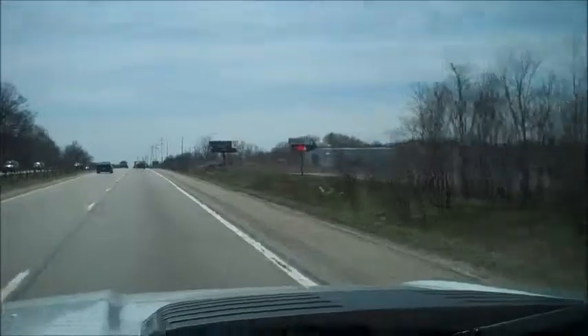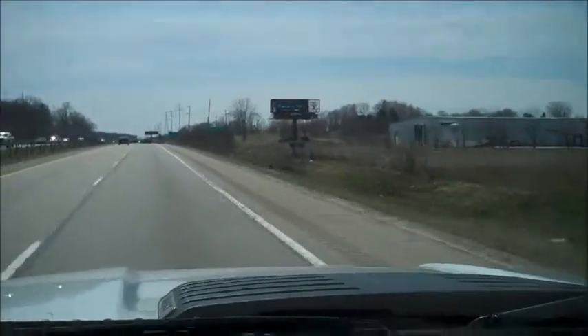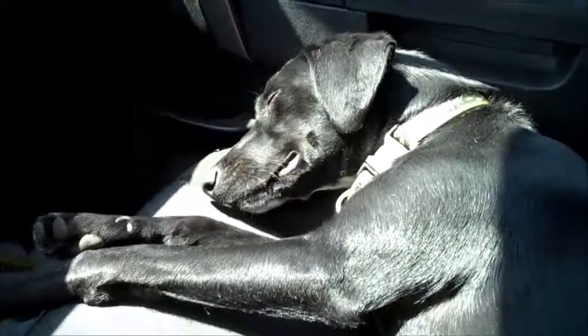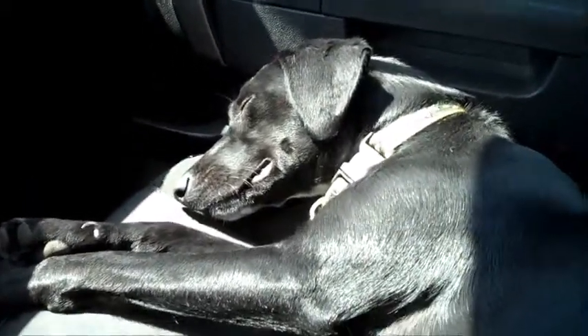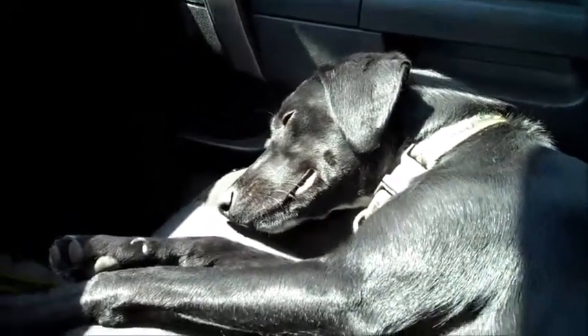But I forget what I was going to say. So we're heading southbound on 131. Smokey was a little antsy on the way out to Grand Rapids. Now he's all crashed out — he's been overstimulated. So he'll sleep it off and then he'll have some energy in Kalamazoo.